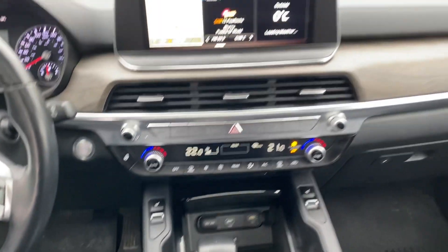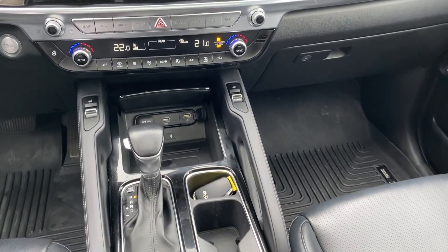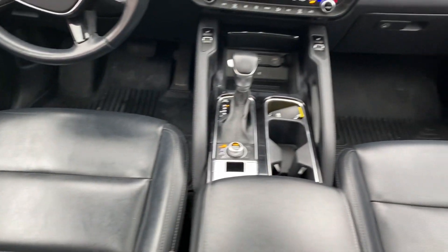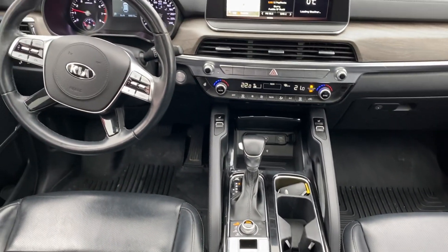It also has push button start, navigation, and much more. If you can give me a call back, the number here is 647-929-5352. Once again, it's Adrian here at Georgetown Kia — 647-929-5352. We'll talk soon.